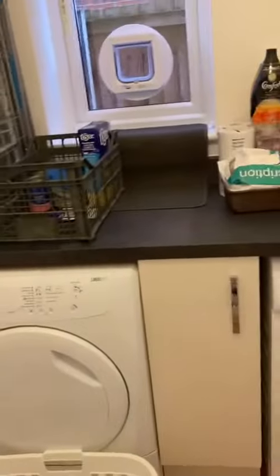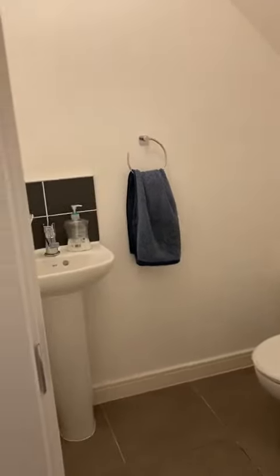So the door through to the garage and the utility area is just to your left, and then the downstairs WC.